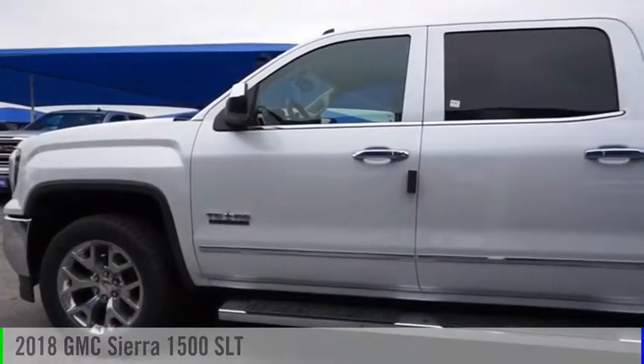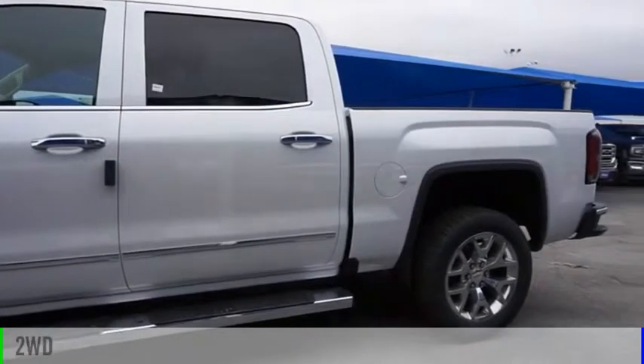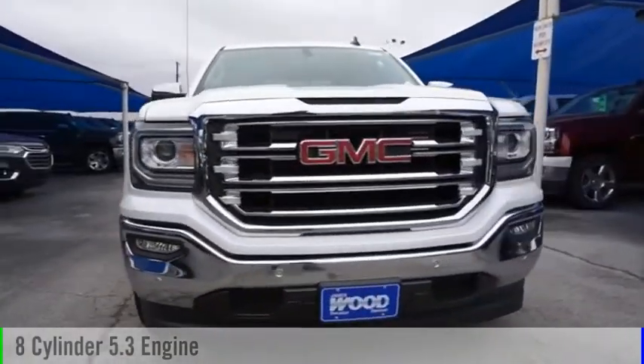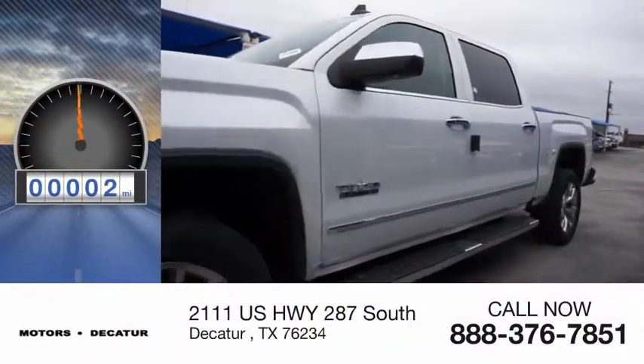Come test drive the 2018 Sierra 1500. This vehicle is powered by a two-wheel drive, eight-cylinder, 5.3-liter engine, and comes with an automatic transmission. This vehicle has less than 100 miles.